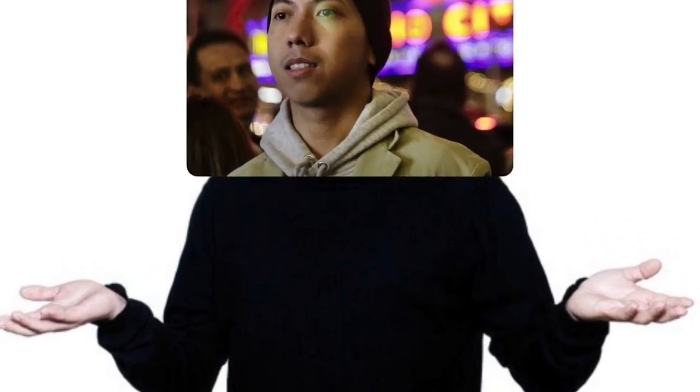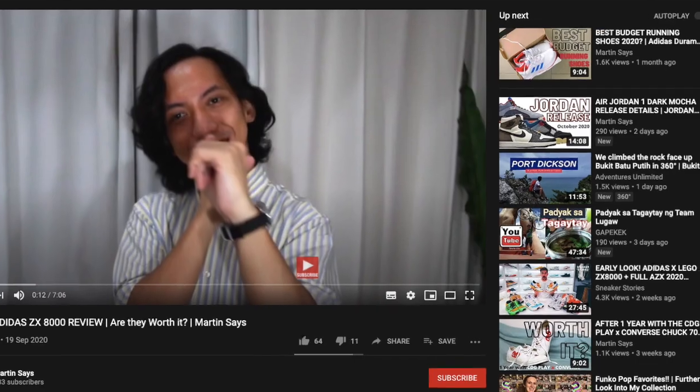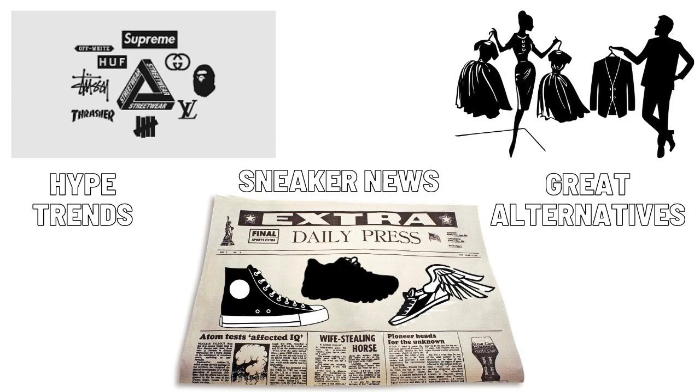So what do you think? Are you ready to spend that much money on these luxury items? Do you think the sneakers are worth it? What about the candles? Let me know your thoughts in the comment section below. If you haven't yet, do subscribe to the channel and be updated with the latest hype trends, sneaker news, as well as great alternatives. Once again, this is Martin Says — see ya!